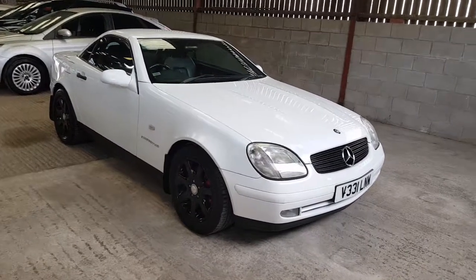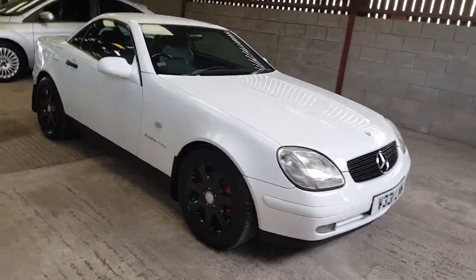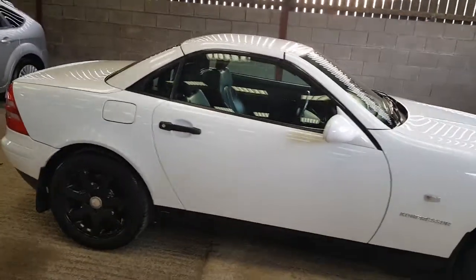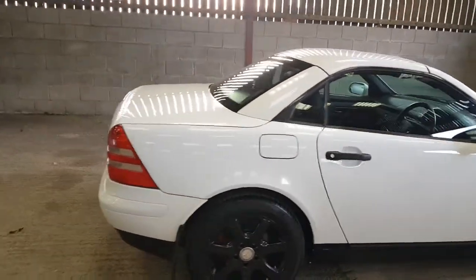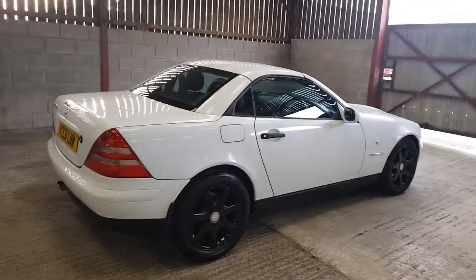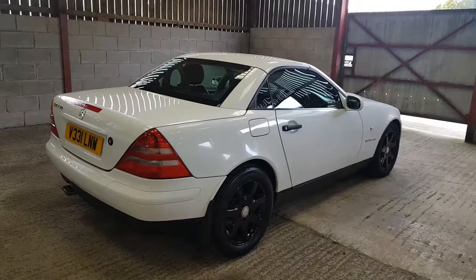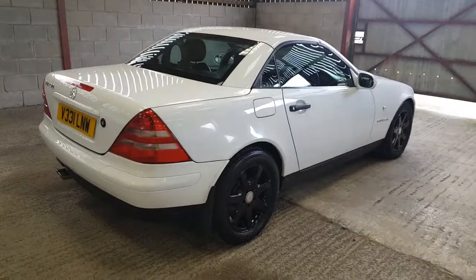Mark from Hillside Vehicle Trading. Very special car this. I've had this car twice. It is a 20-year-old Mercedes SLK 230 Compressor, automatic, in white.